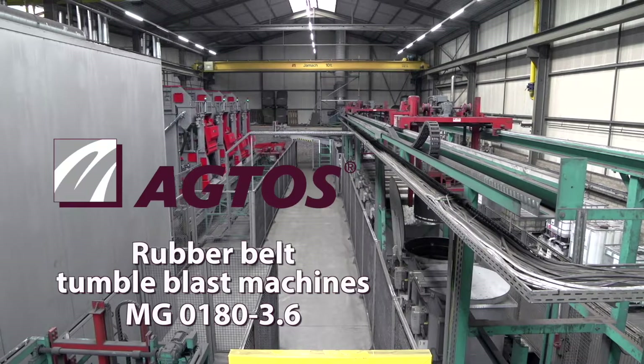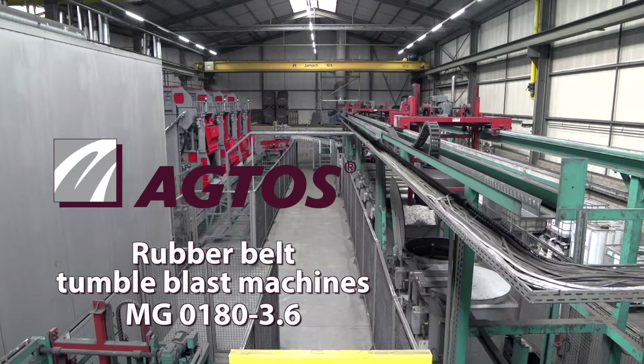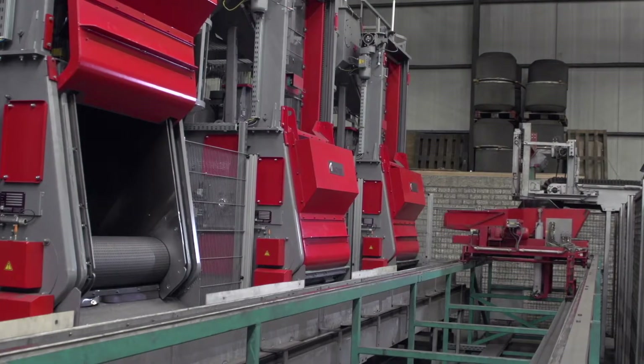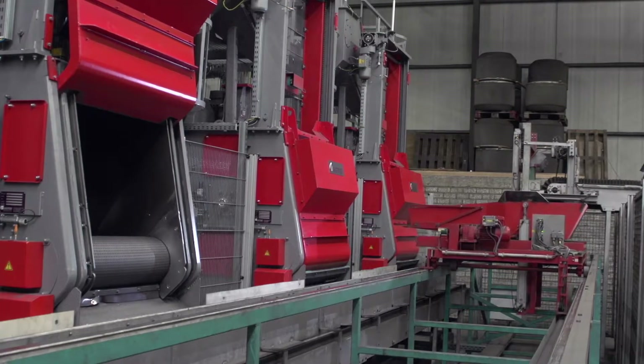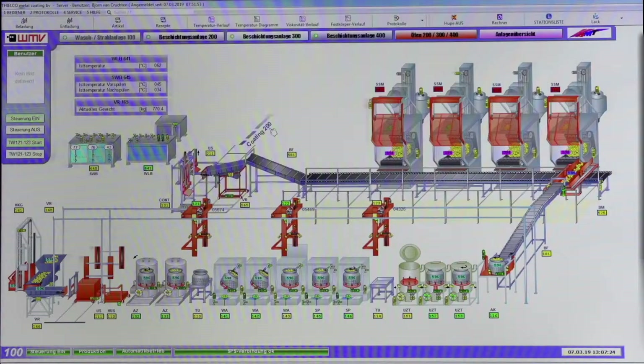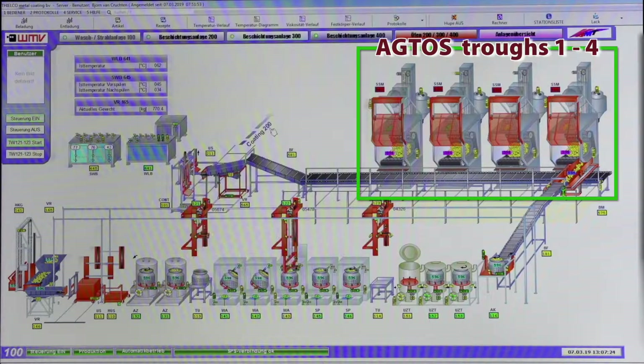Today, we will show you how AGTOS shot blasting machines are integrated into the coating process for fasteners at the Røyver site. In the hall shown here, we can see four AGTOS rubber mill tumble shot blast plants for processing free-flowing fasteners.